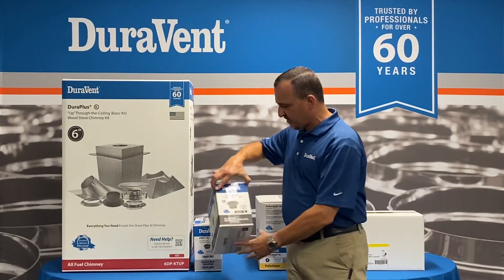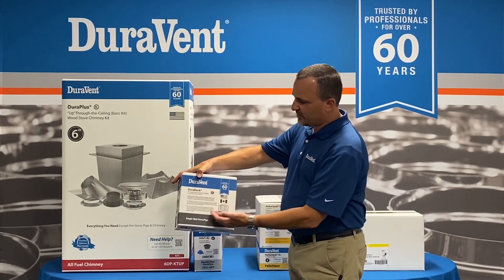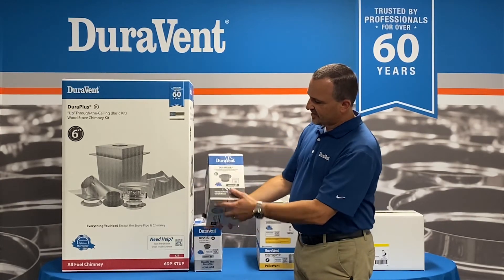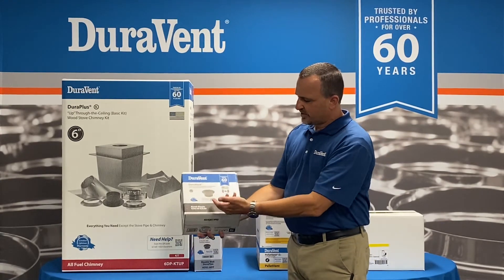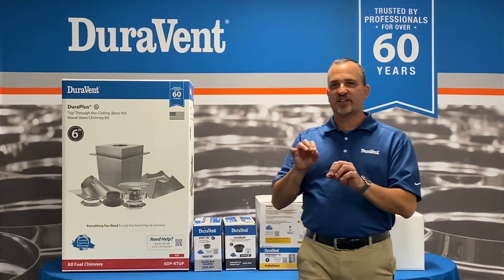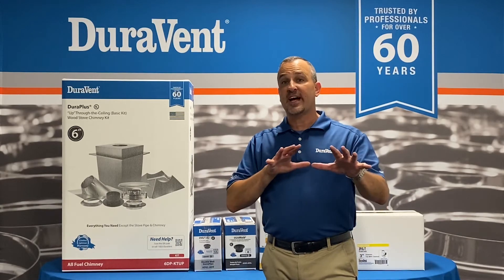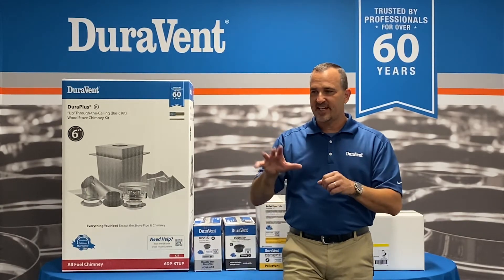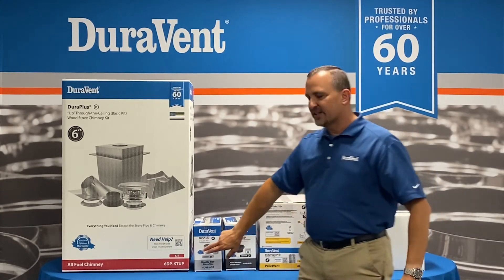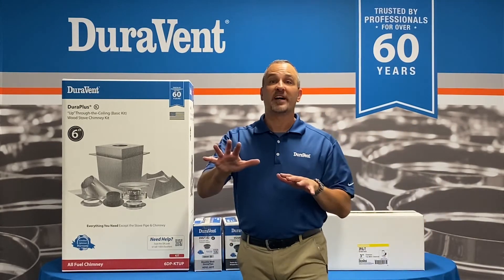With the packaging, we've added verbiage that talks about what's in the box, and an image as well. We're going to a new coding for the actual group numbers — this is going to be called a vent finder. That will actually help the consumer decide what they need from each group to put together a chimney system. Kits are going to be labeled as kits, so more to come on that.